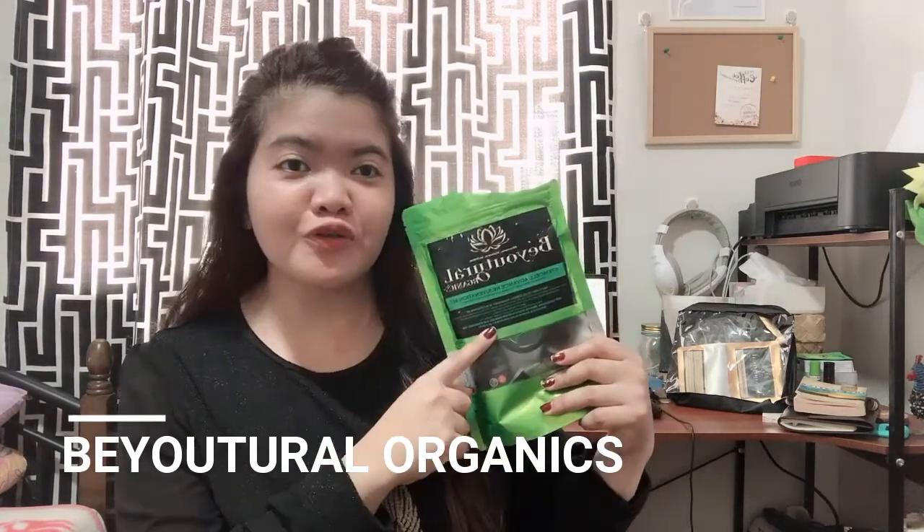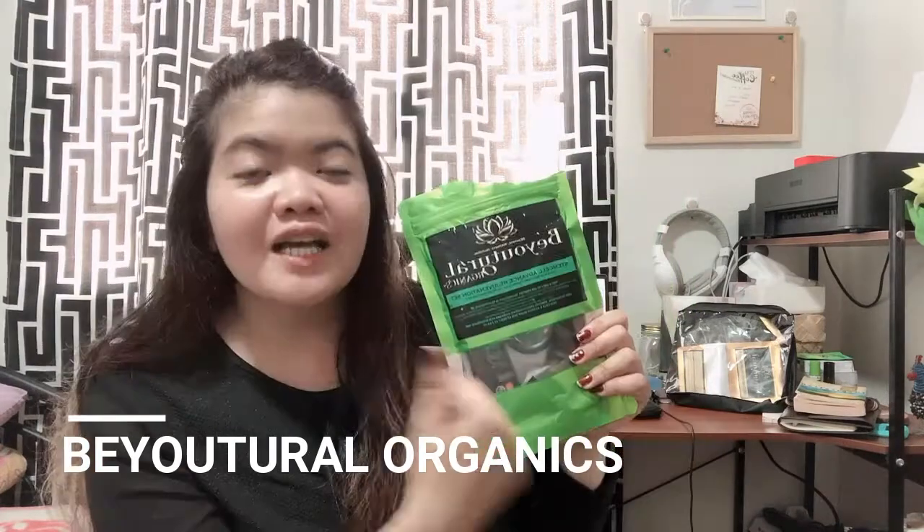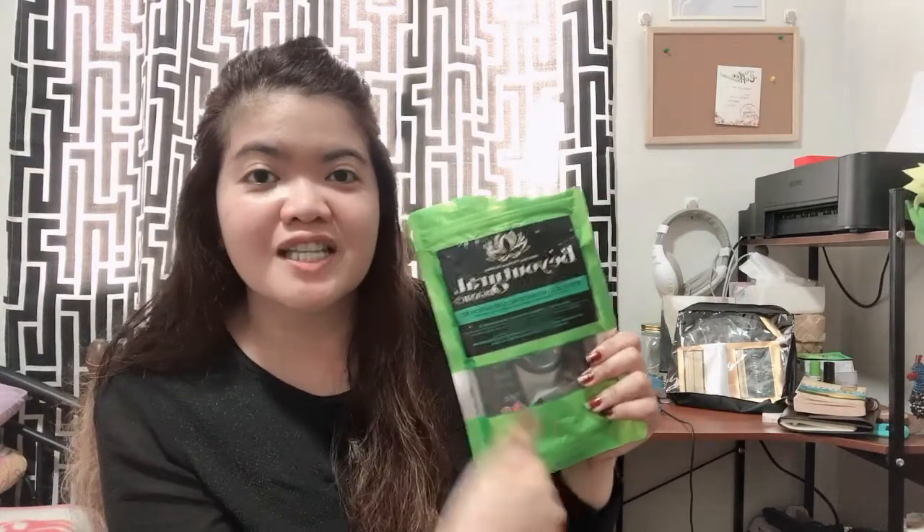Beuturel stands for beautiful and natural. It is proven safe with advanced innovations that are effective for all skin types. When I sent an inquiry to Beuturel Organics, what I loved is that a Japanese skincare specialist talked to me. She asked for an unfiltered photo of my face to check my skin type, and also asked several questions about my skin, my skin goals, and more. I got really curious and wanted to try it.